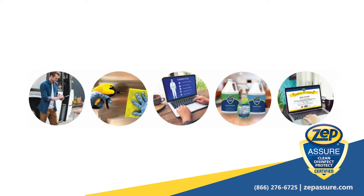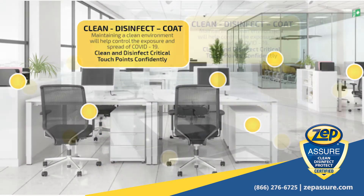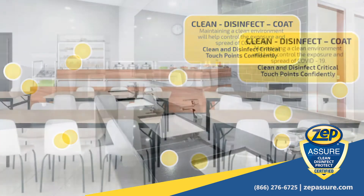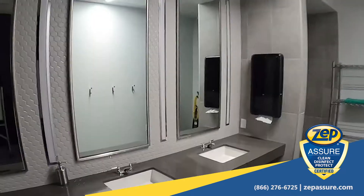So why should you consider the ZepAssure Program? Together, with your team, we can customize a program that works for you, which effectively addresses your unique micro-mitigation needs and helps reduce the risk of spreading infection.